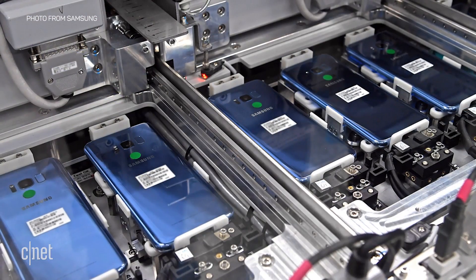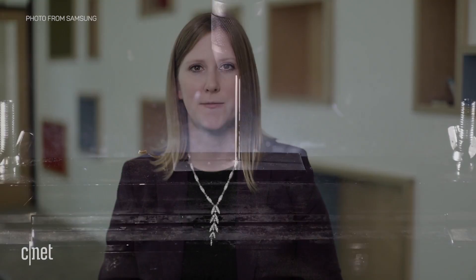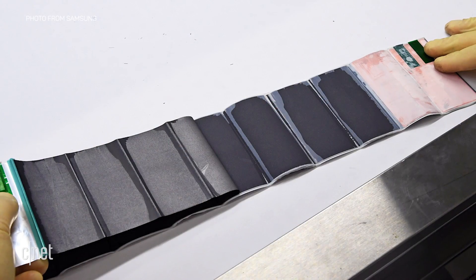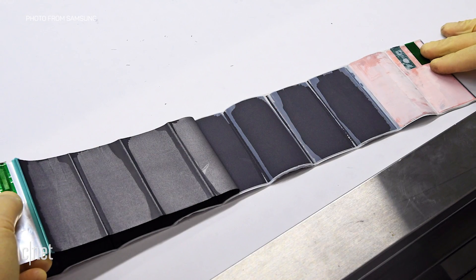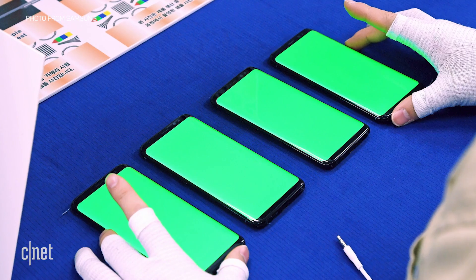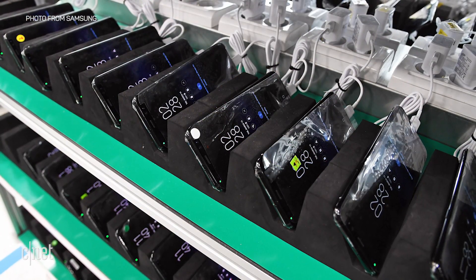With the Galaxy S8, they're also doing new testing to make sure that the battery is safe — like puncturing it with a nail, putting it in machines that simulate really high temperatures, so over 150 degrees Fahrenheit. They also started some new tests. One of the most interesting ones we saw was what they call accelerated usage tests, which basically tries to simulate what you actually do with your phone but at a much sped up process.